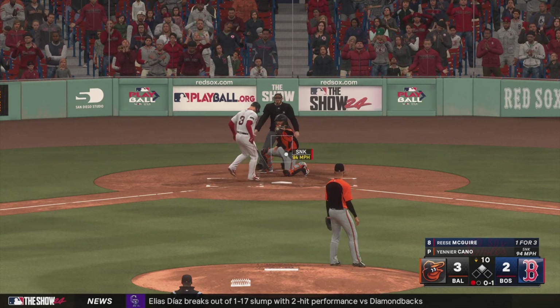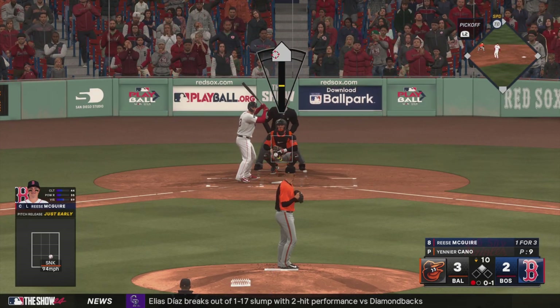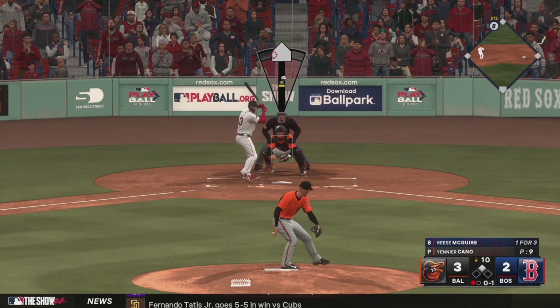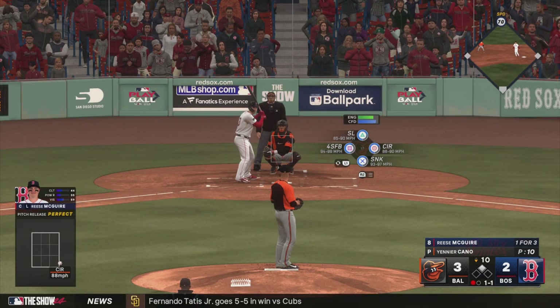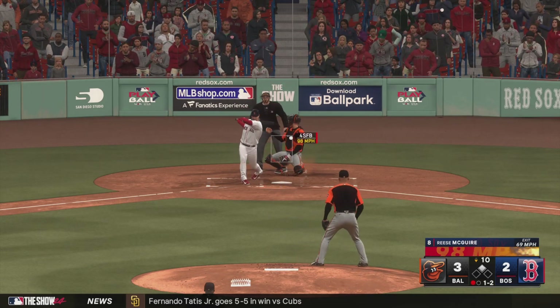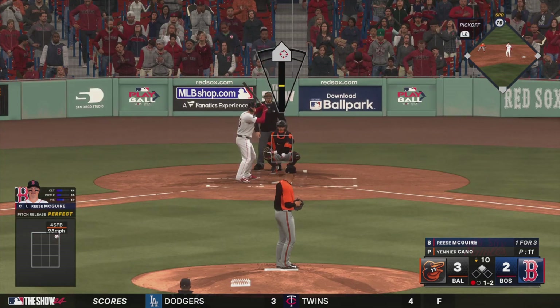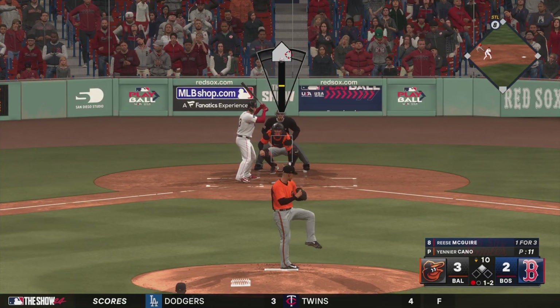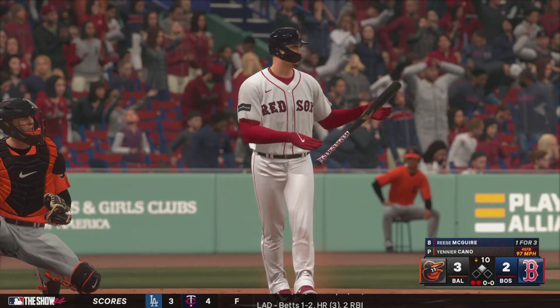McGuire in the box now — takes strike one. No need to offer at that pitch until you get to two strikes; it's just a low percentage of success when you try to go after that down-and-away pitch. Next offering misses — ball and a strike. Here comes a pitch — swings and misses, struck him out. Now only one out remaining.